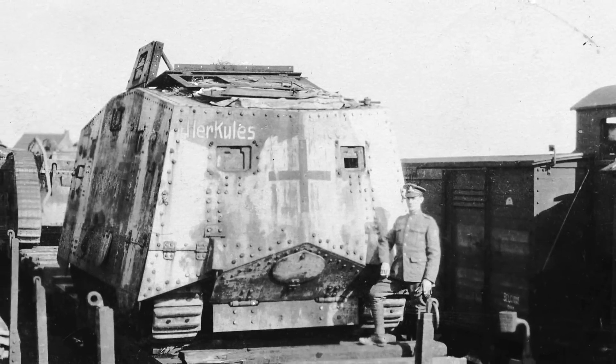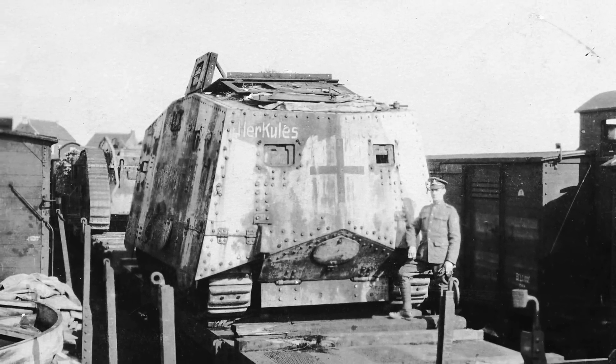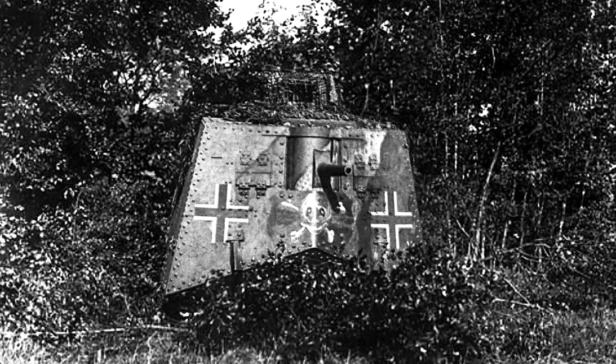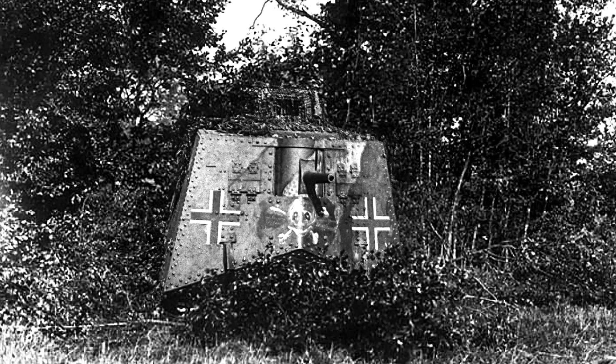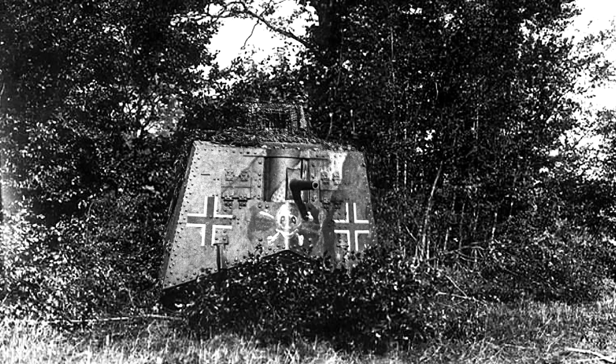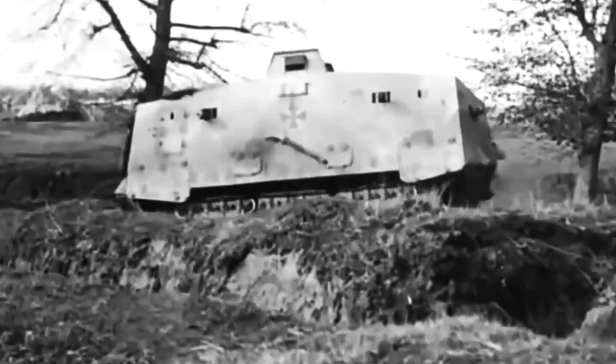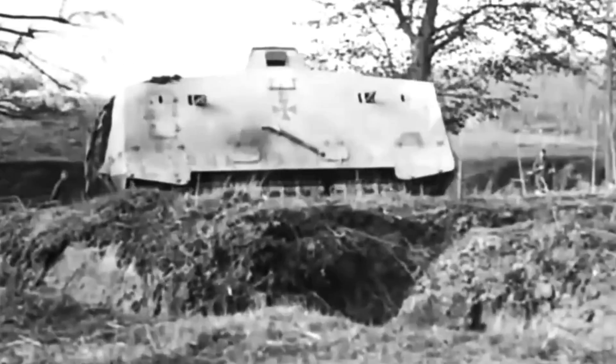The first production model was ready by October, and both tanks were handed over to the recently formed Assault Tank Units 1 and 2, both of which amounted to a couple hundred officers and soldiers eager to begin training. The A7V had an advantage over the British tanks with its individually sprung 24-wheel, four-wheel suspension. Consequently, the tank could cross trenches up to 2.1 meters wide and had a ground clearance of 190 to 400 millimeters.